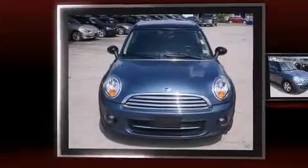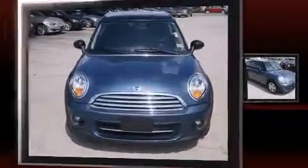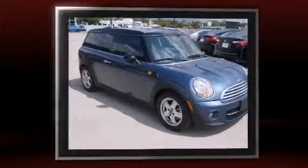Come test drive this 2011 Mini Cooper Clubman. With fewer than 50,000 miles on the odometer, this vehicle stands out from the competition.